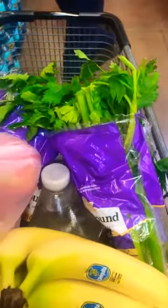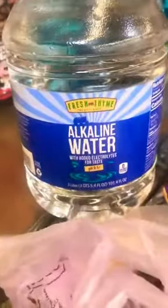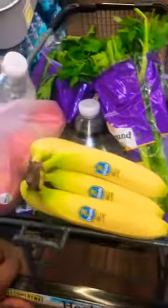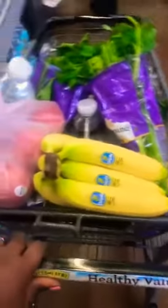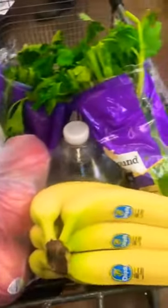I have a bag of organic Pink Lady and Fuji apples because they are so good. I mix that with my celery juice — you don't have to mix it with the juice, you can just use juice and water. Then I have two gallons of high alkaline water and some bananas, which I usually eat for breakfast with some honey and cinnamon.